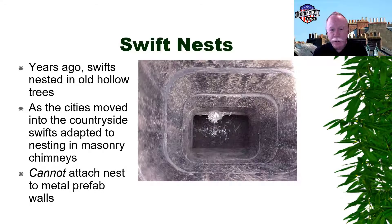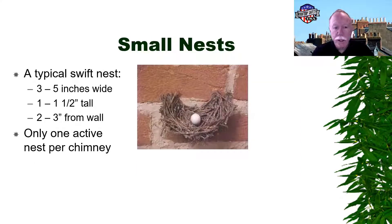This picture shows a pretty typical chimney swift nest — as far as I know, always in masonry chimneys. I've never seen one in a factory-built chimney. If anybody has pictures of a chimney swift nest in a factory-built chimney, I'd love to see them. They're typically found just above the smoke chamber in the flue, usually six to seven inches across in a half-oval shape. There will only be one active chimney swift nest per chimney.